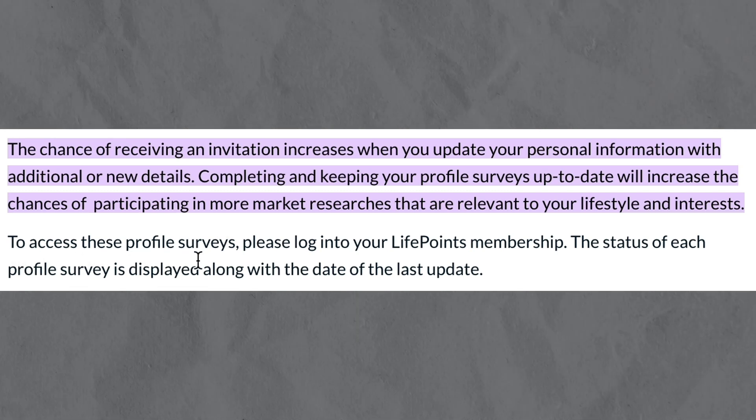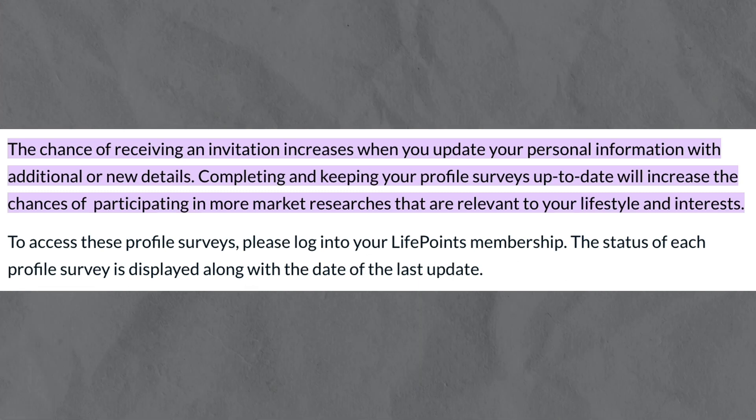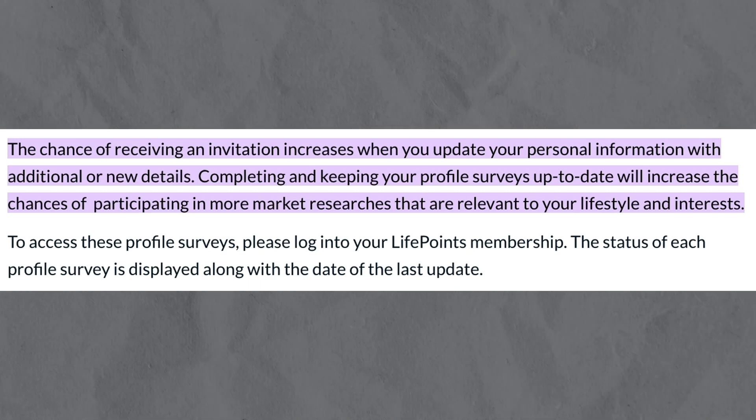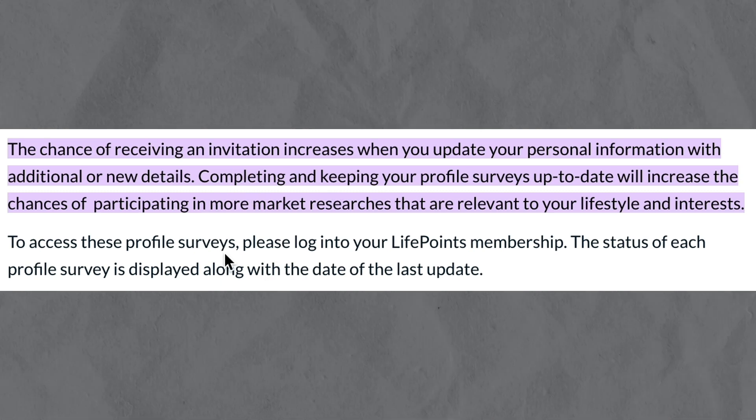To access these profile surveys, please log in to your LivePoints membership. The status of each profile survey is displayed along with the date of the last update. So basically just log in to your LivePoints account very often and keep your account up to date with additional or new details.